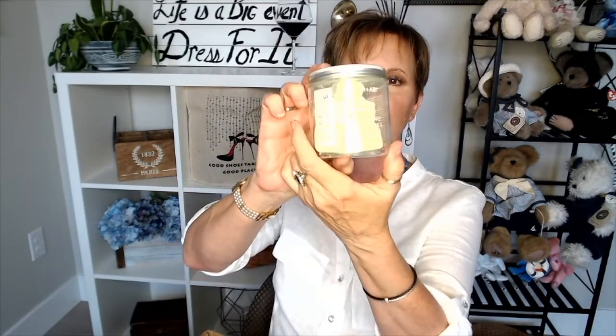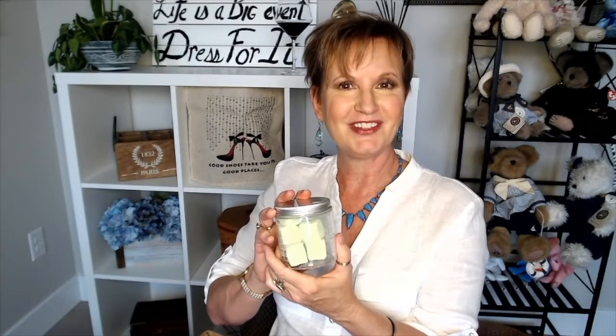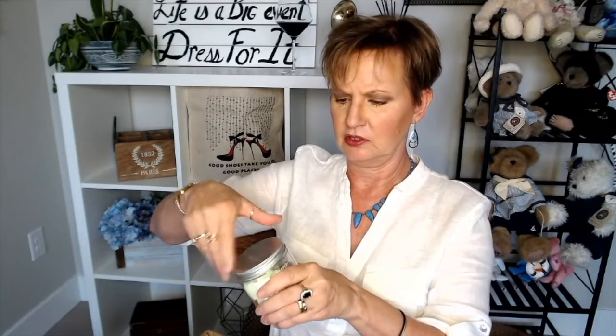Another thing in here are these exfoliating sugar cubes — it's called a juice cleanser. You use this in the shower: you take a cube in and rub it over your skin to exfoliate. We all know that exfoliating is good. What does it smell like? Mmm, smells good — smells like melon or cucumber.